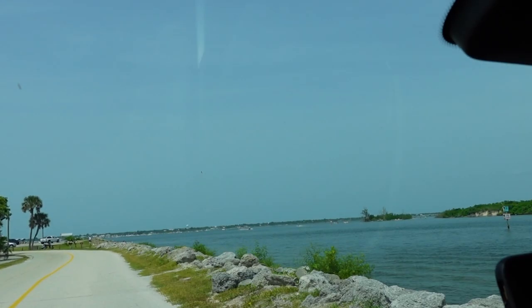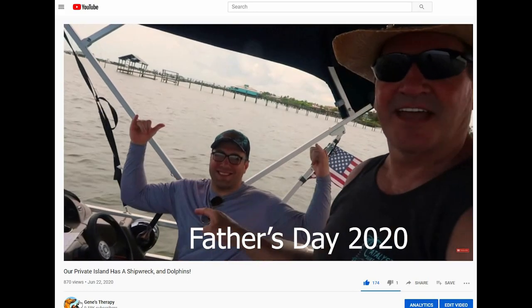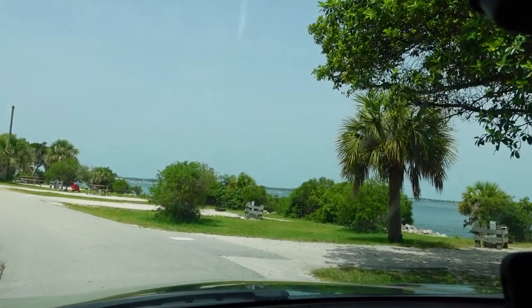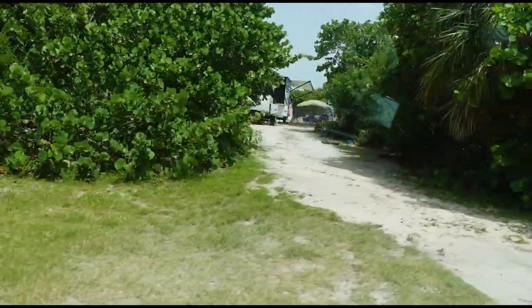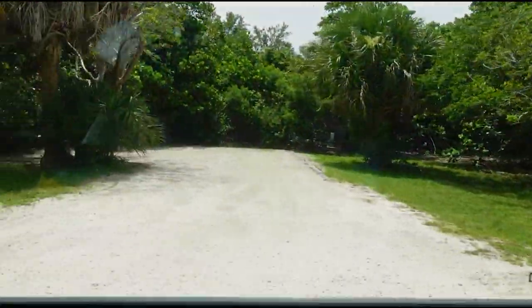In the last video when we were out on the boat we were right out there. This is a really nice quiet campground right there on the intercoastal waterway — nice clean sites, water and power, sewer.